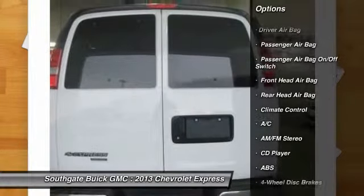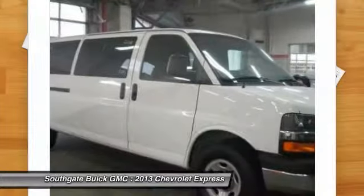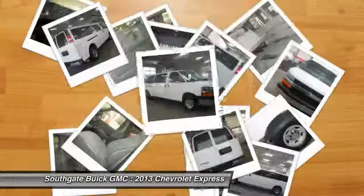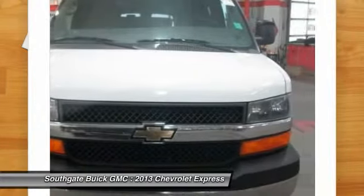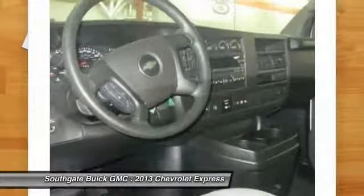Stability control, remote engine start, anti-lock braking system, traction control, steering wheel audio controls, air conditioning, adjustable steering wheel, driver airbag, keyless entry, floor mats.